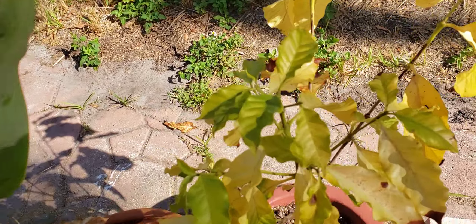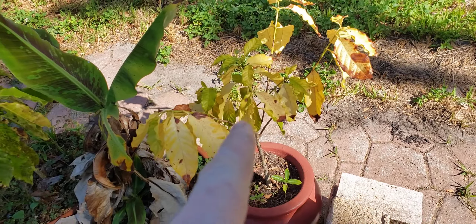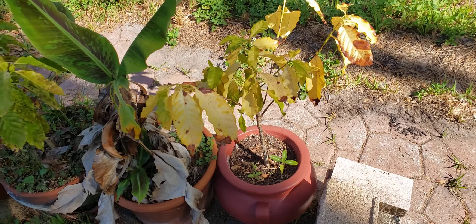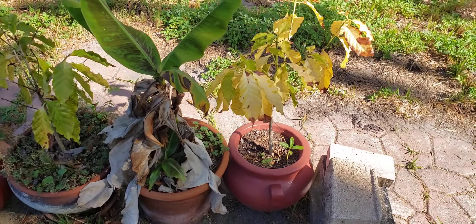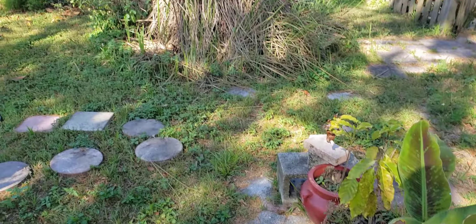This one's not looking too good. I hope it comes back, but I'll just have to see. That's all I got for the garden update today.